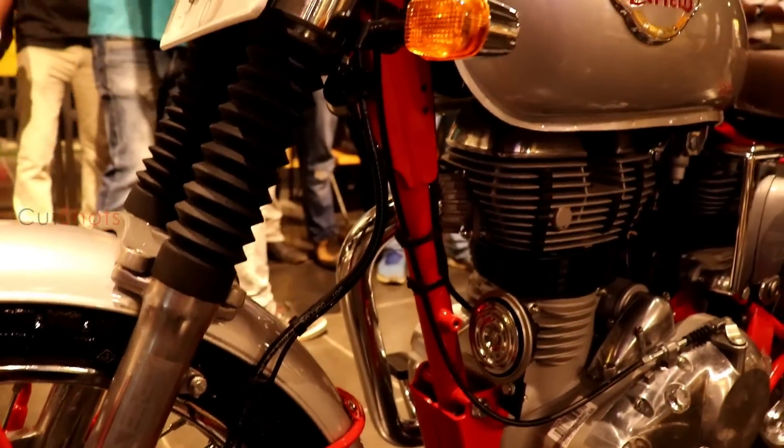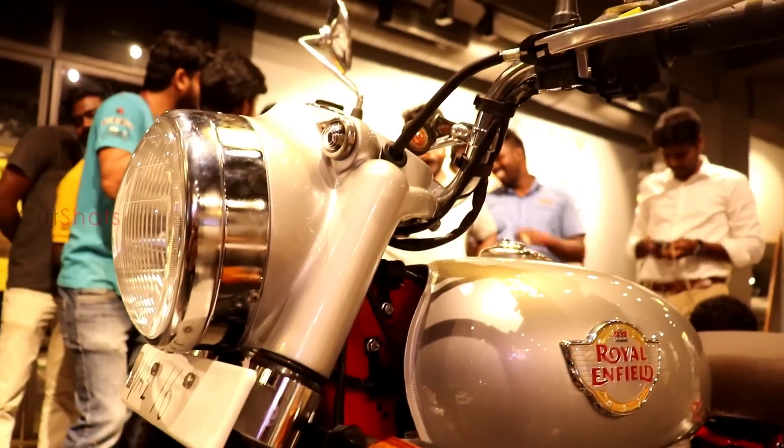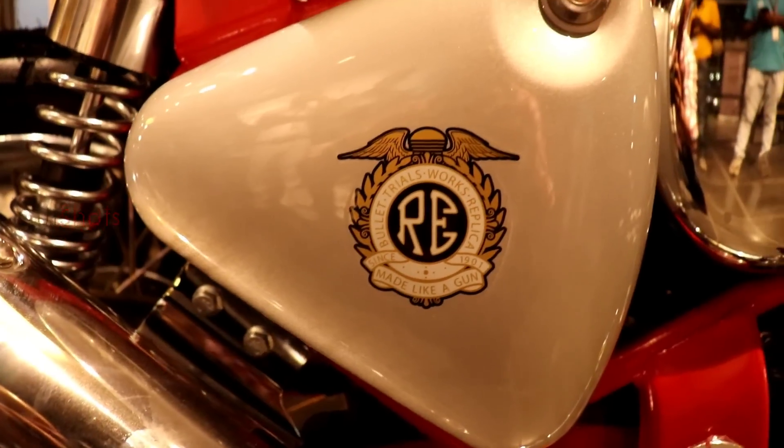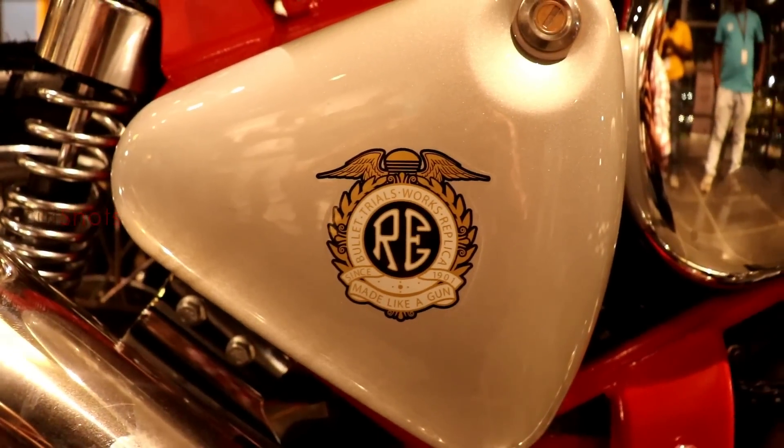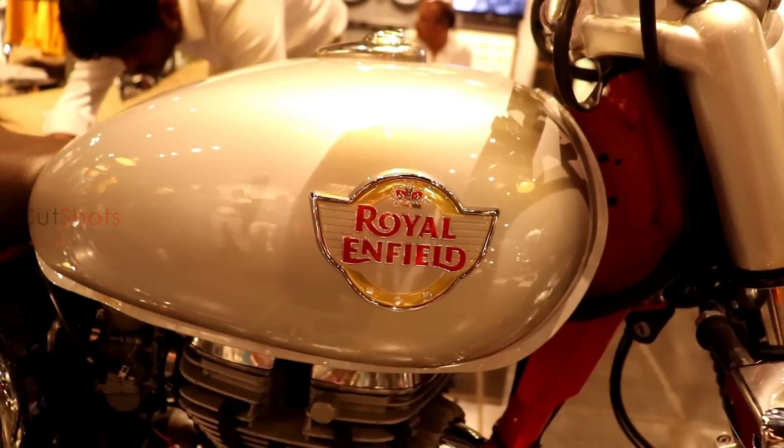Let's see the special features of this bike. We can easily dismantle the parts and assemble them. The side boxes come with a new logo design which is attractive, and the tank monogram is the same as in the Interceptor.